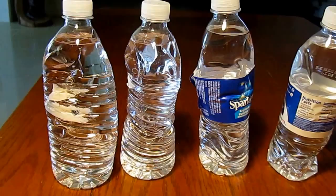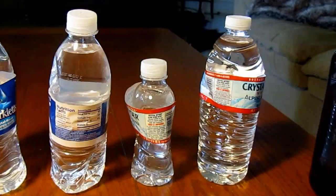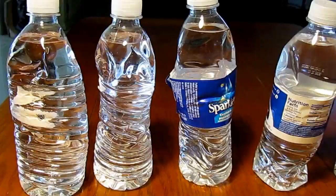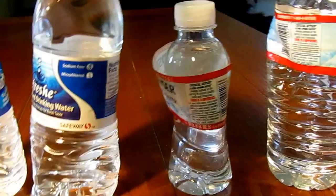Hi, it's AlaskaGranny. I was looking through my food storage and I noticed that my little water bottles are all getting misshapen. I'm thinking it's just water — why would there be an expiration date on water? Then I realized there's an expiration date on the bottle. Look at these bottles — they're not even round anymore. They're disintegrating, and it doesn't even matter what brand you have, they're all just falling apart.